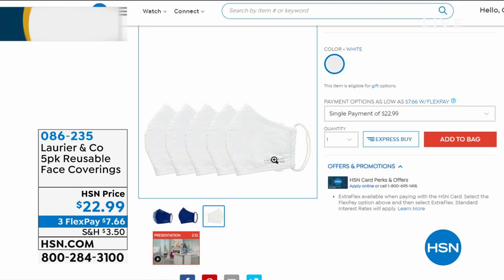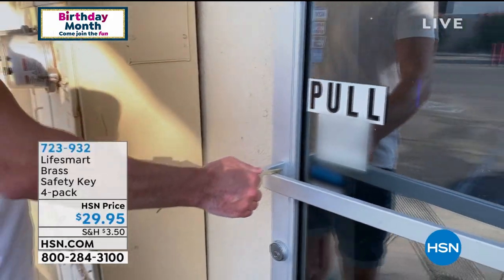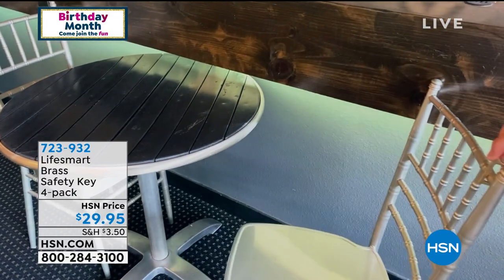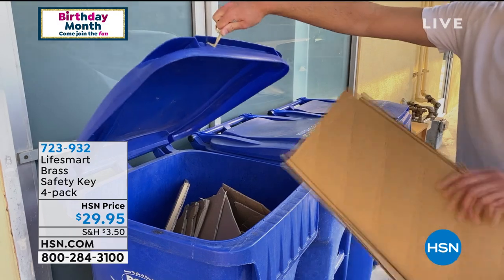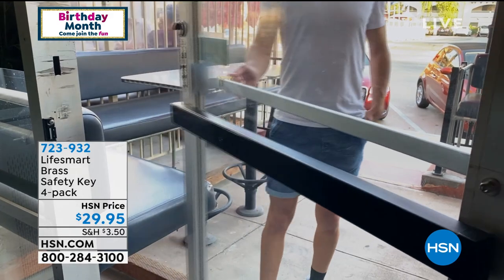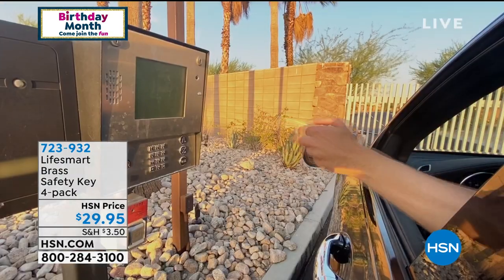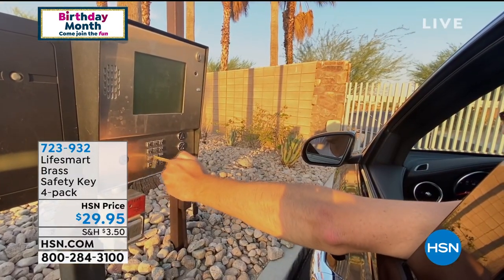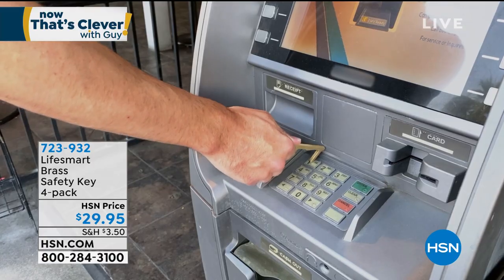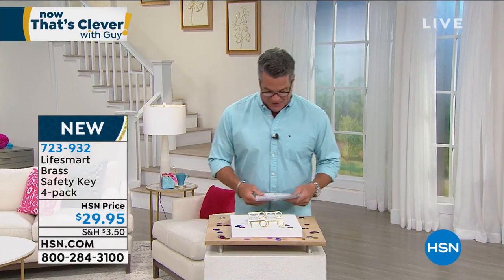Going along with that, I wanted to talk about a brand new item from LifeSmart — our brass caution keys. These are so smart. You know, you're always trying to grab a towel or napkin to push buttons at the ATM machine, open recycle bins, whatever. There's a set of four solid brass safety keys you can utilize for a variety of tasks — opening and closing doors, ordering food at the drive-thru, ATM machines, elevator buttons. It even opens a beer bottle, which is fantastic.